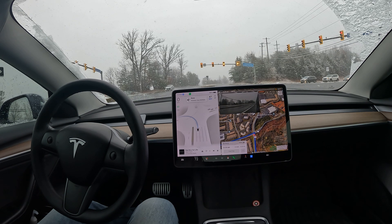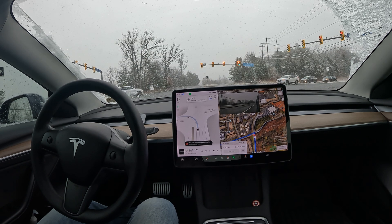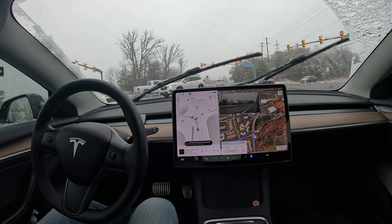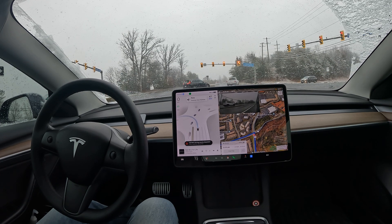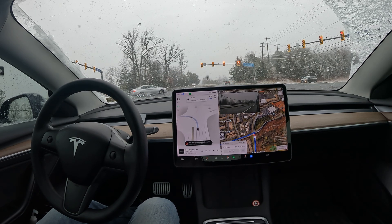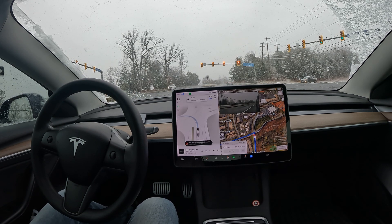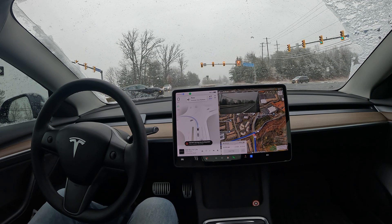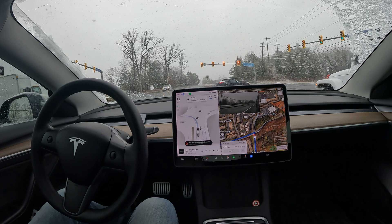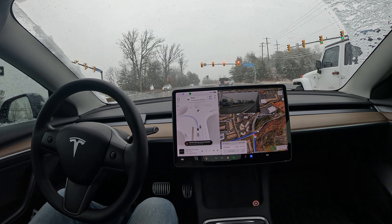I highly encourage everyone to try sitting through an FSD drive. I'm wondering when Tesla will just offer it for a free week to anyone who has a Tesla. It is available as a subscription if you want to test it out for a month — it's about $200 a month. Or for $12,000 you can just put it on your car and call it a built-in chauffeur. Let me know in the comments if that's something you'd be interested in, or if you already use it — whether you find the benefits or not.